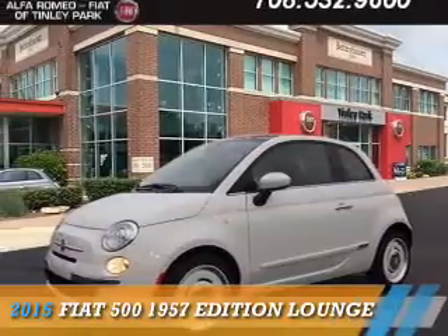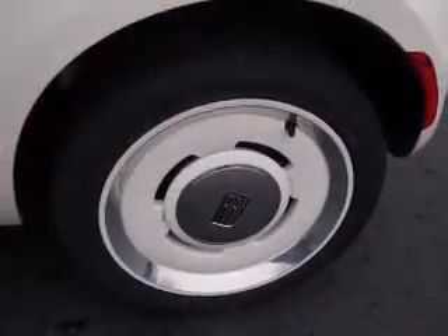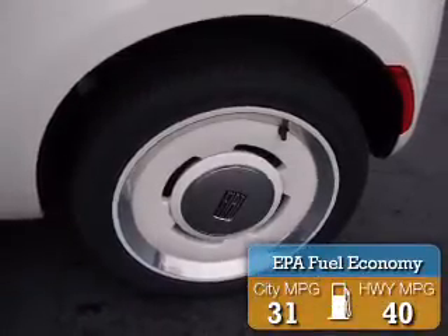Presenting the 2015 Fiat 500. It's powered by front wheel drive, a 1.4 liter 4 cylinder engine, and an automatic transmission. Great fuel efficiency saves you money by requiring fewer trips to the gas station.